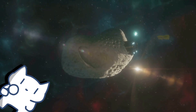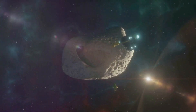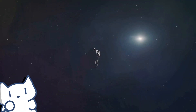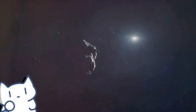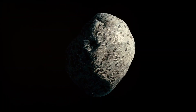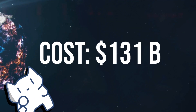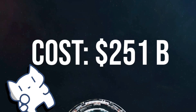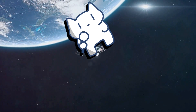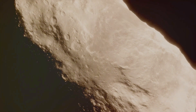Asteroids represent a fascinating and potentially lucrative frontier for future space exploration and resource extraction. The value of an asteroid varies widely based on its type, size, and composition. M-type asteroids, with their high metal content, offer the most immediate financial potential, while C-type and S-type asteroids also hold significant value in terms of water, organic compounds, and metals. As space technology advances and asteroid mining becomes more feasible, the financial prospects of selling an asteroid could become a reality, though mining and transportation costs will play a crucial role in determining overall profitability.